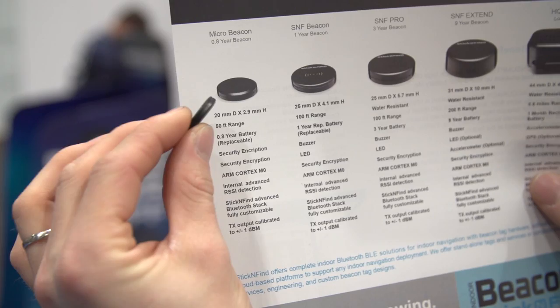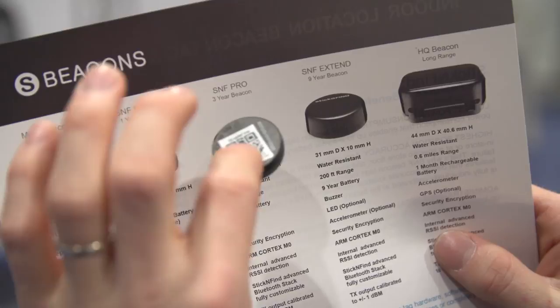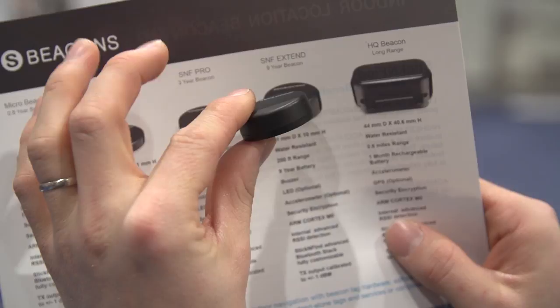This right here is the Micro Beacon. It has a 0.8-year battery and a 50-foot range. Next up, we have the standard Stick and Find Beacon. It has a 1-year battery and a 100-foot range. When you step up to the Pro, you get water resistance and — I'm totally cheating here — a 100-foot range and a 3-year battery.